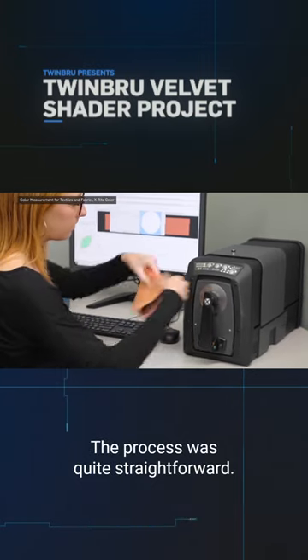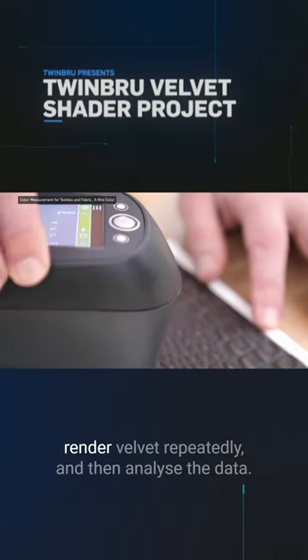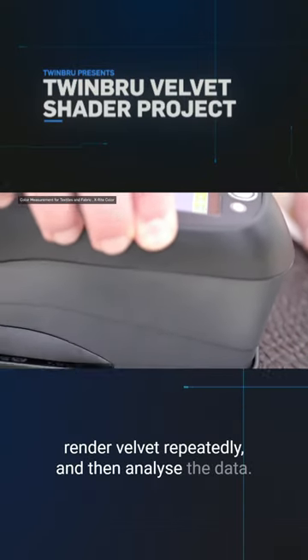The process was quite straightforward: combine the fabric and software knowledge of both teams, scan and render Velvet repeatedly, and then analyze the data.